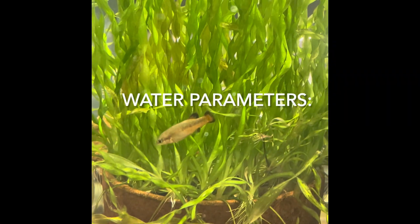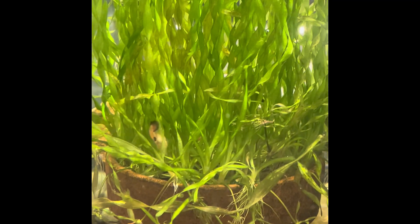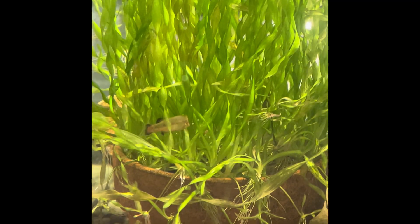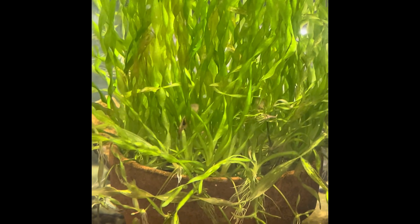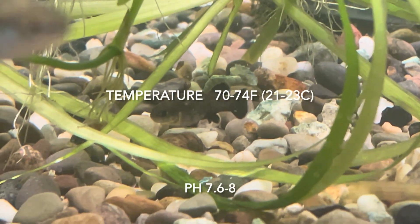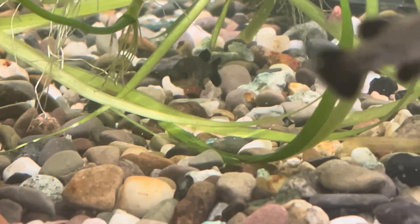Now that I've introduced you to a few of the locations and species I work with here in my fish room, let's discuss husbandry. First off, let's discuss the water parameters. Crackedons, like most Goodeids, are cold water fish and tend to fare better in water temperatures between 70 and 74 degrees Fahrenheit.